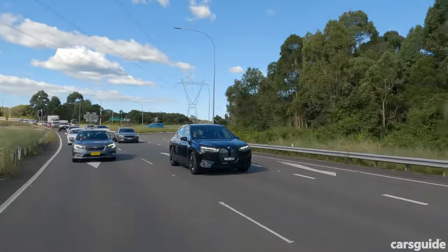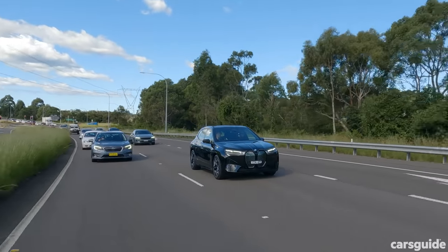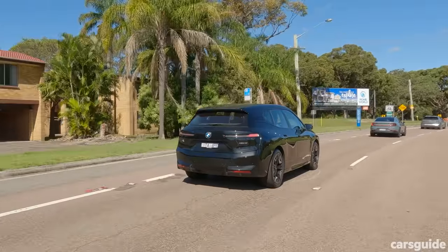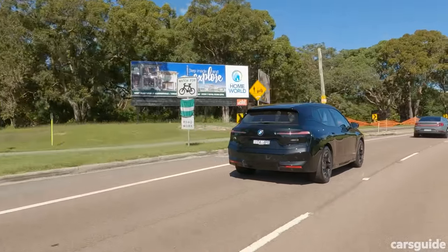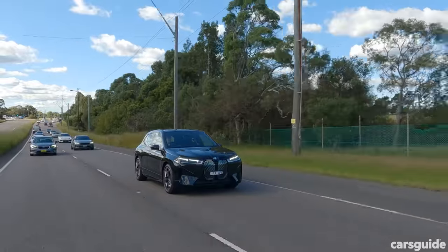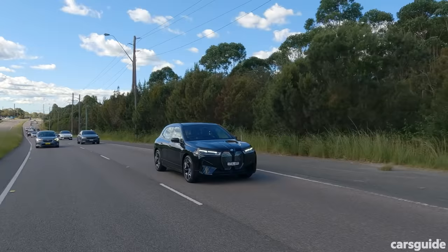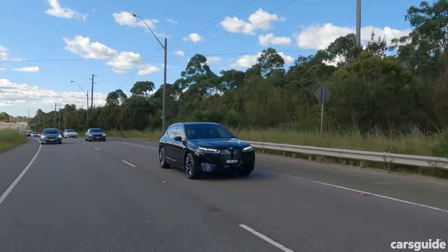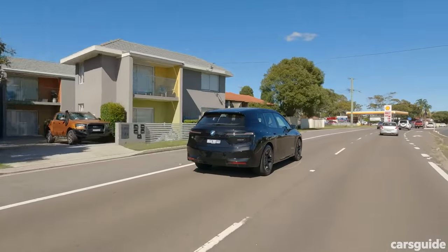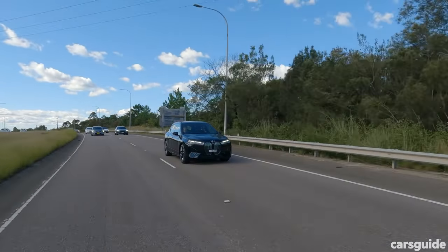The iX has three levels of regen braking, but they're only adjustable through the multimedia screen — not as easy to adjust on the fly as in the Kia or Hyundai. The top regen level pulls it to a halt more abruptly than the Korean cars, but not as jarring as the Polestar. That strong regen tune makes the iX surprisingly efficient for something this big. Visibility falls second only to the Ioniq 5, and it has the quietest cabin of all cars on this test. If price is no issue, this is one of the most comfortable and refined EVs on the market.